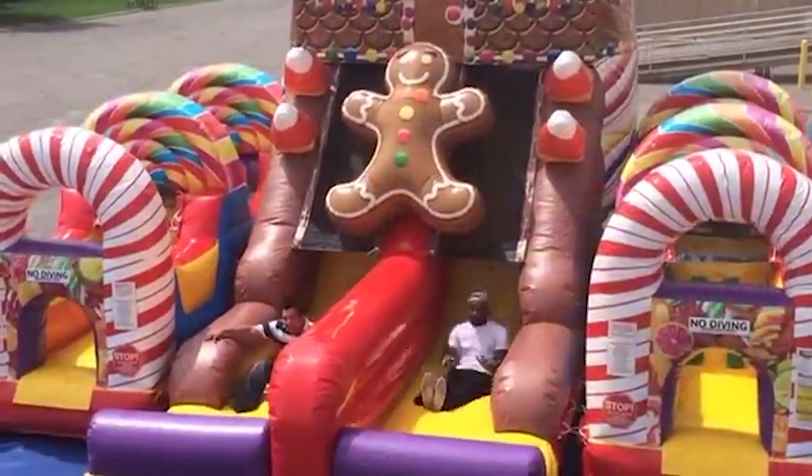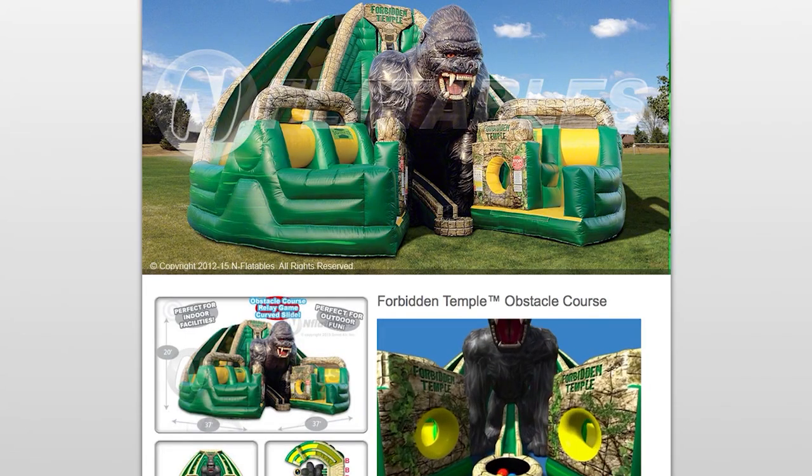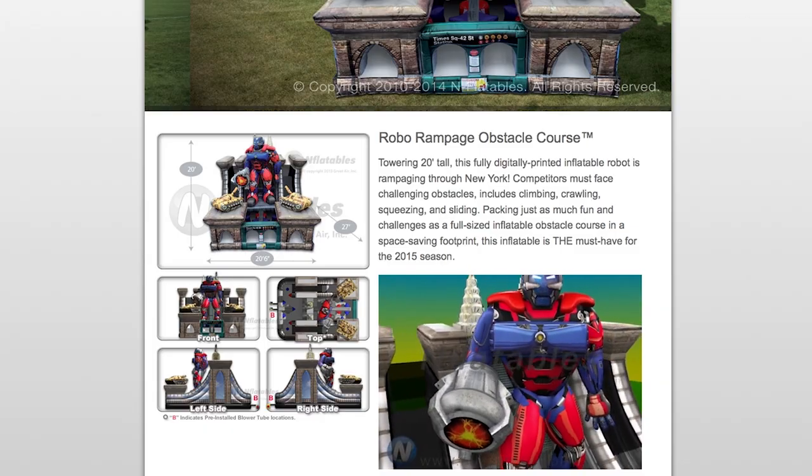You can rent them for parties, festivals, or just because they're awesome, and they have everything from hidden temple courses to robo rampage.